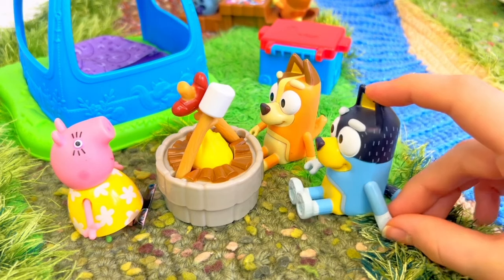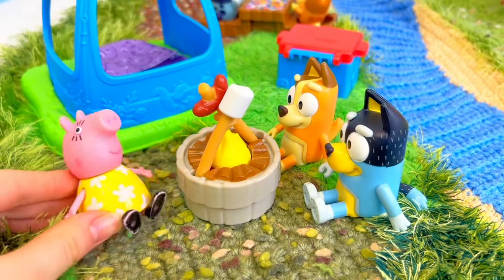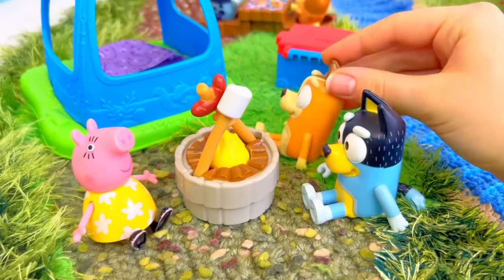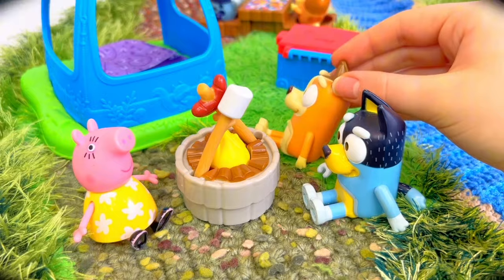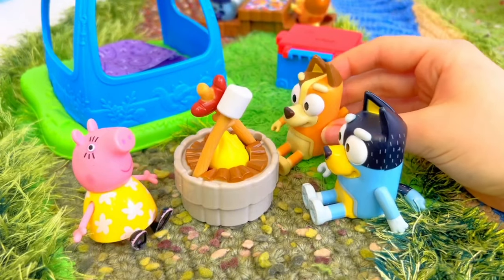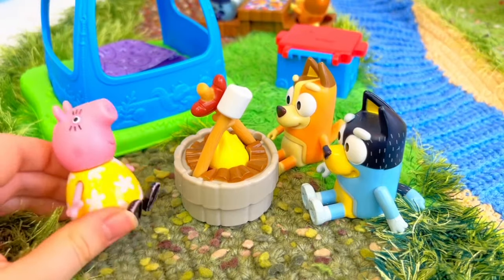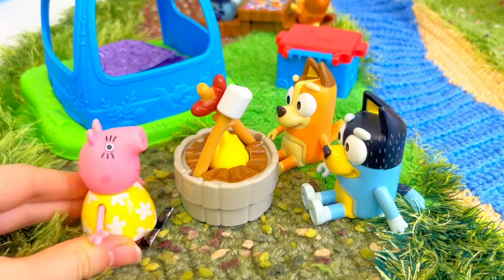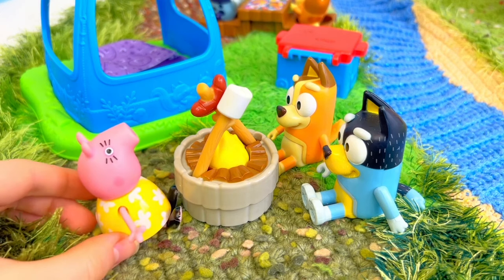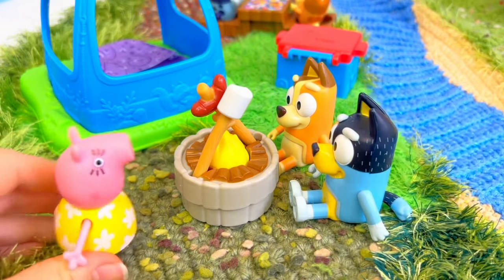Thank you so much for helping us get our fire going. Of course, it was no problem at all. I think our girls are getting along really well. Why don't you guys come over for dinner tonight? Oh, that's a wonderful idea — I think Peppa would really like that. We can bring over some fruit. See you at five, then. All right, bye.